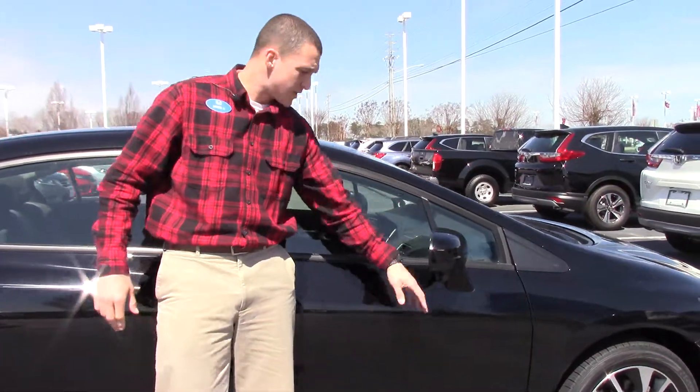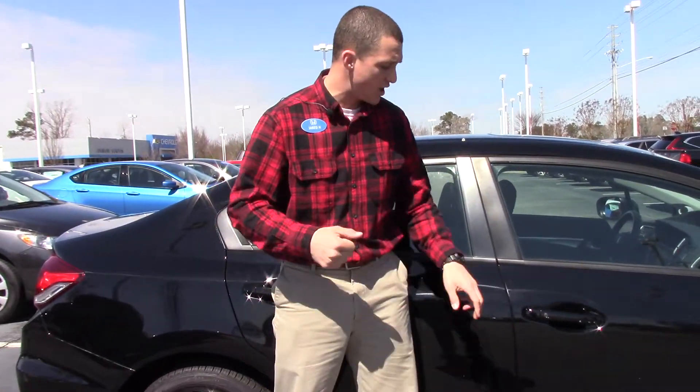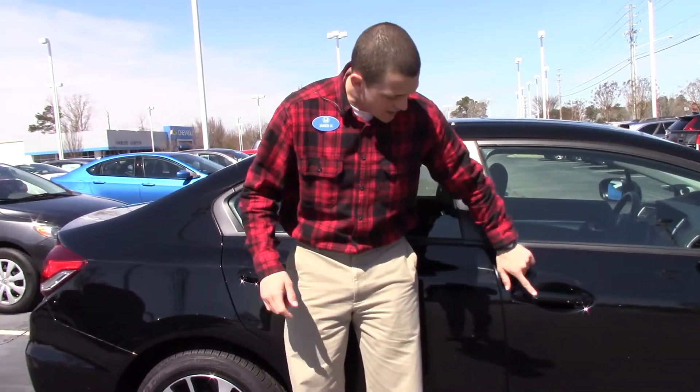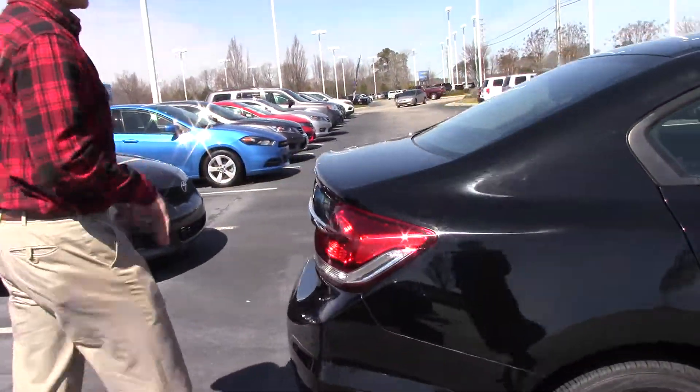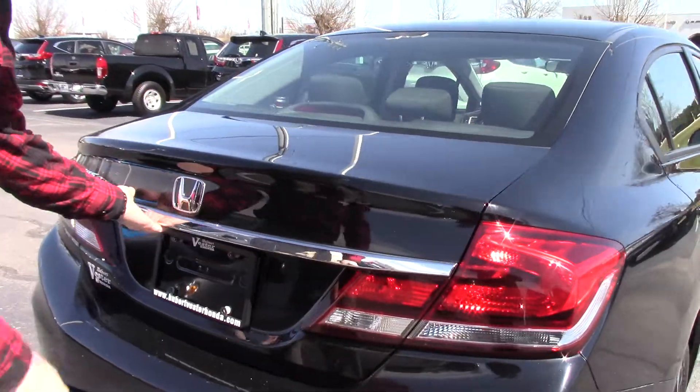Break-away mirrors with the Honda Lane Watch camera on there — great for your blind spot when getting over. Body-colored door handles, and it has the smart entry system right there. You just push that button to lock it, and reach your hand inside to unlock it, as long as you have that key fob in your pocket.